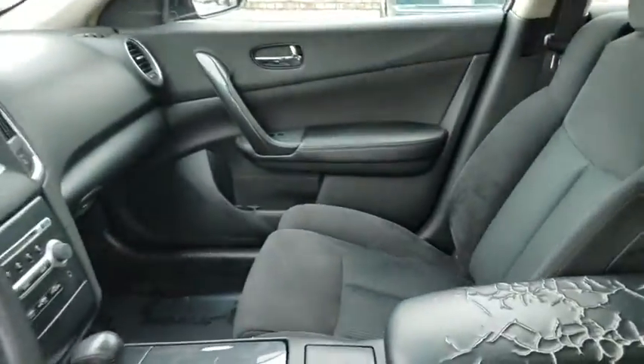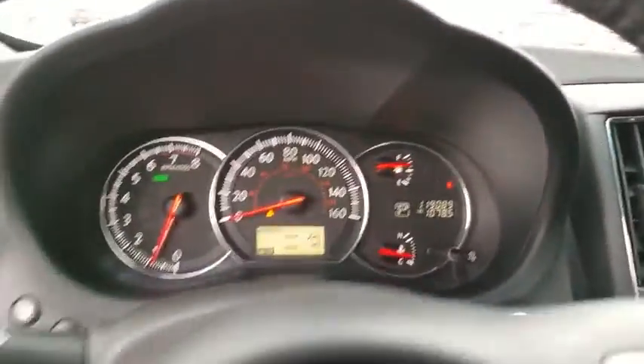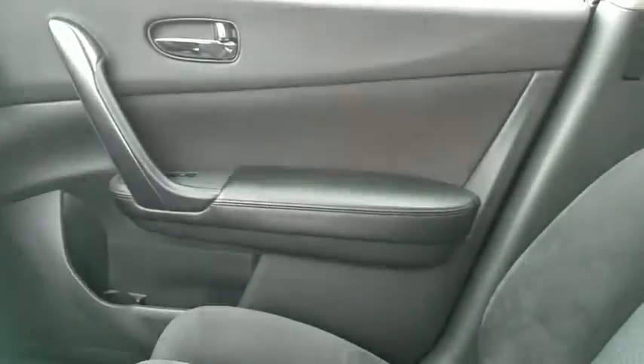Steering wheel audio controls, power passenger seat, keyless entry, leather wrapped steering wheel, Bluetooth, power steering, adjustable steering wheel, and keyless start.